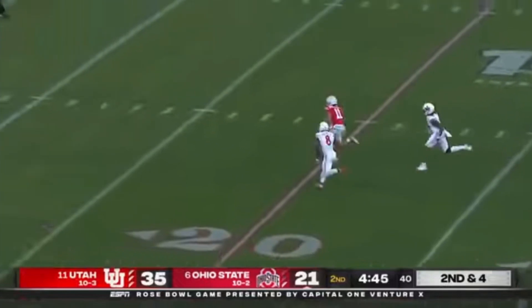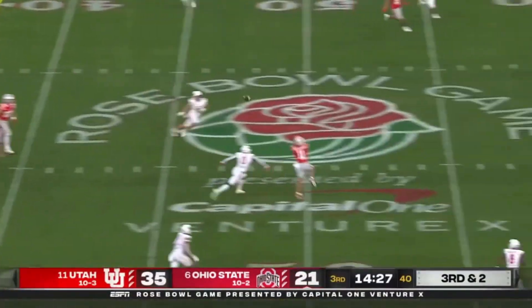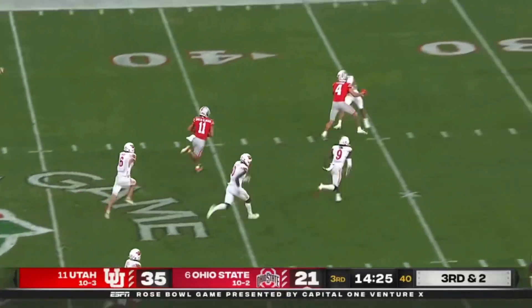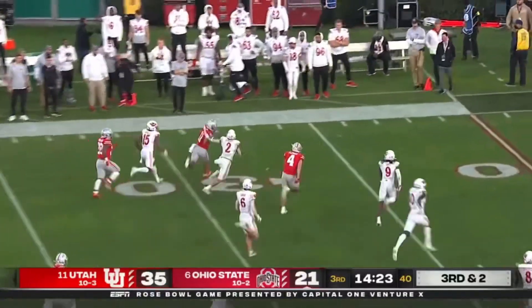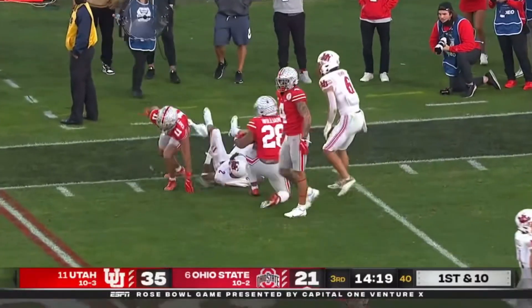Smith-Njigba is wide open. C.J. fires across the middle — it's Smith-Njigba again. Weaving his way, they finally bring him down at the 20-yard line. Mekhi Bernard saved the touchdown.